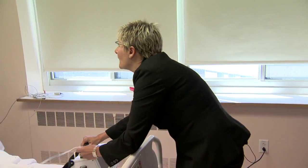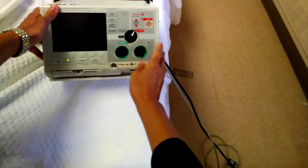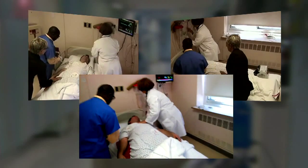Dr. Stephanie Sudikoff leads the team. Watching myself makes me think that I can slow down a little bit. I don't need to speak as quickly as I do, and I can take a minute to pick just the right word, make sure I'm really making good eye contact and making it clear that I care what they think and want to answer all their questions.